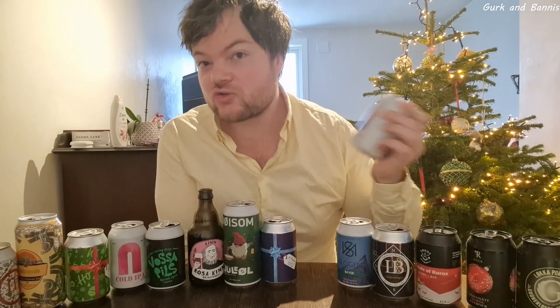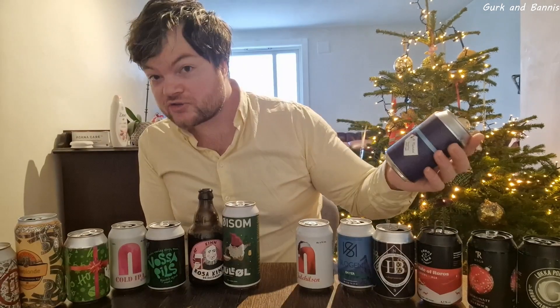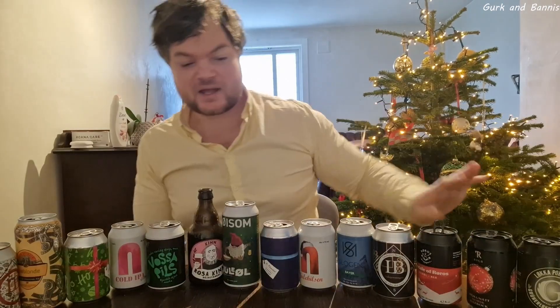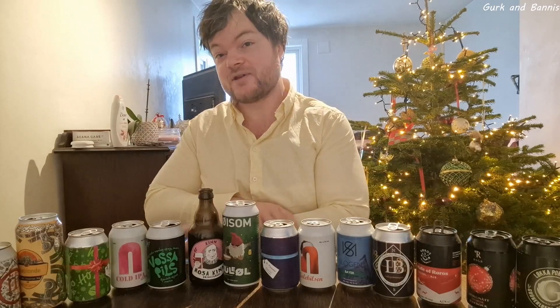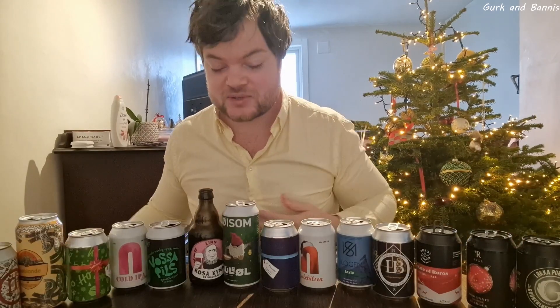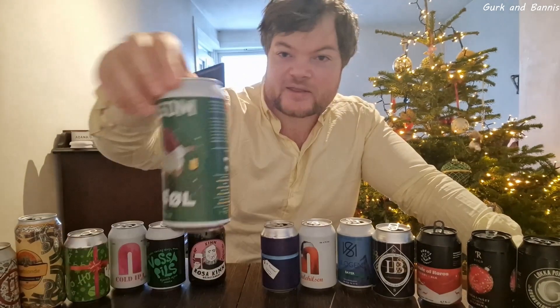It says Julehilsen, which is like a Christmas greeting, and I think it was just okay. It's a Saint Nicholas, also a Christmas beer. You'll see a theme here where you can see all the Christmas beers and the dark ones. I can see more light ones on this side, but there are some dark ones that actually prove me wrong, which I really enjoy with this tasting. This was a Christmas beer from Neusum — I thought it was pretty okay, and I liked the can with a little mini Santa figure.